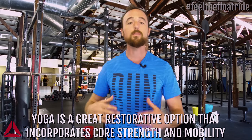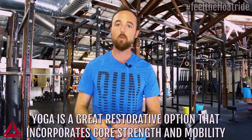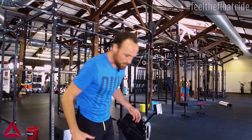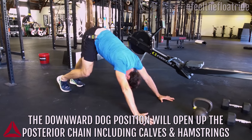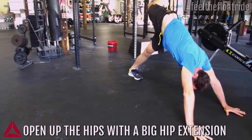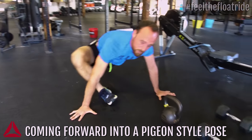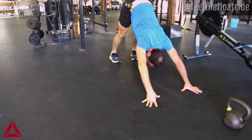If you're looking for more of a recovery day activity — something restorative that also works on a little core strength and mobility — yoga would be a wonderful option. Even a yoga DVD or a YouTube video at home works great. Going into something like a downward dog position, opening up the posterior chain, those calves and hamstrings, opening up the hips, getting that big hip extension, and then coming forward into a pigeon-style pose — working through these different positions is so great. Integrating your breathing is fantastic.